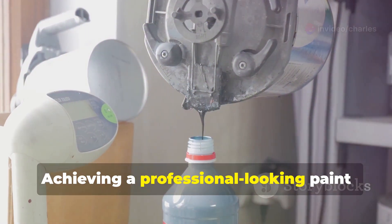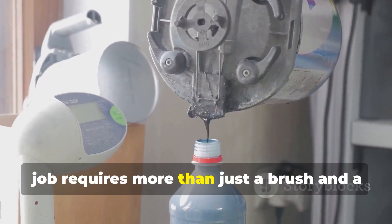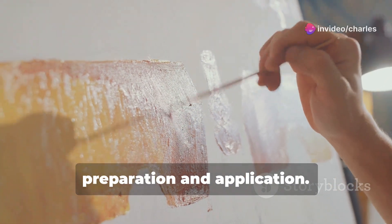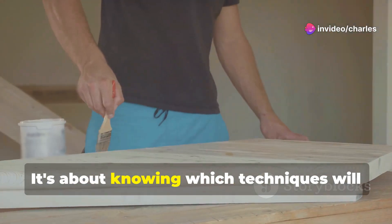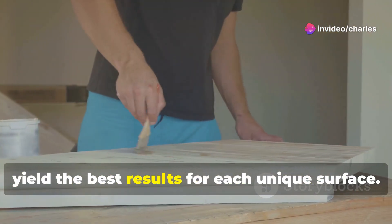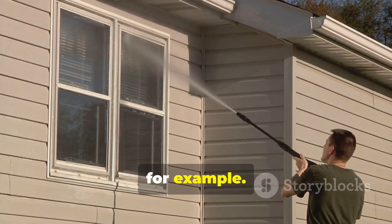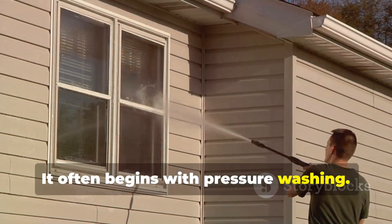Achieving a professional-looking paint job requires more than just a brush and a can of paint. It's about understanding the nuances of preparation and application, and knowing which techniques will yield the best results for each unique surface. Take exterior painting, for example.